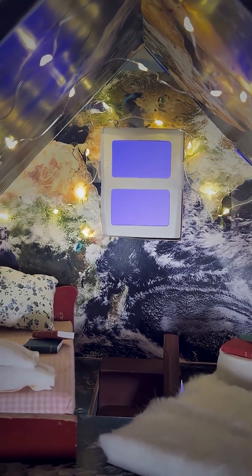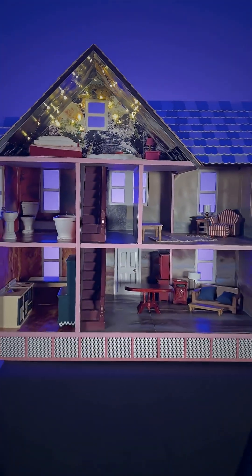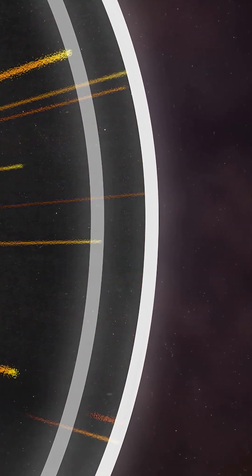Earth is like our bedroom, cozy and safe. But it's inside a much bigger house that helps make our planet habitable. That house is our heliosphere, a giant protective bubble created by the sun. It stretches beyond the planets and forms a boundary that protects our solar system from deep space.